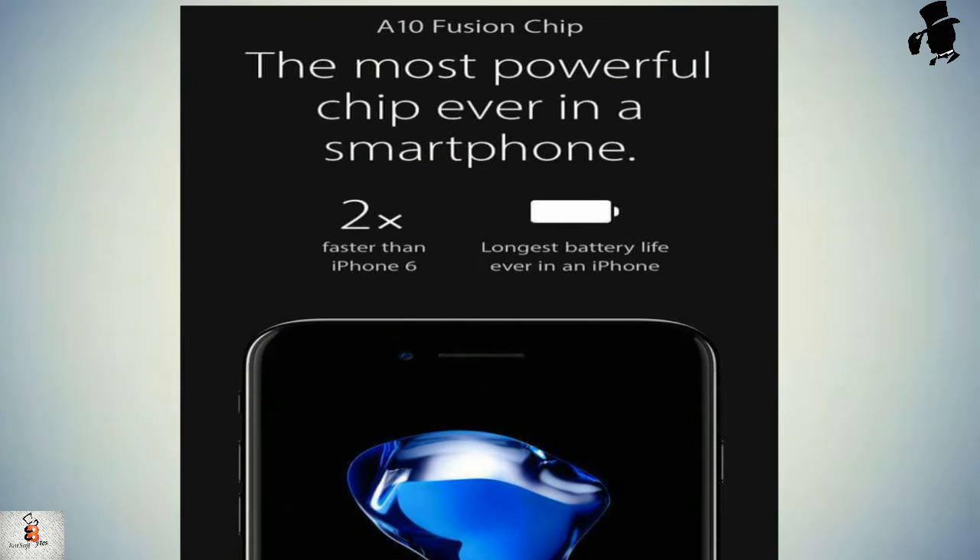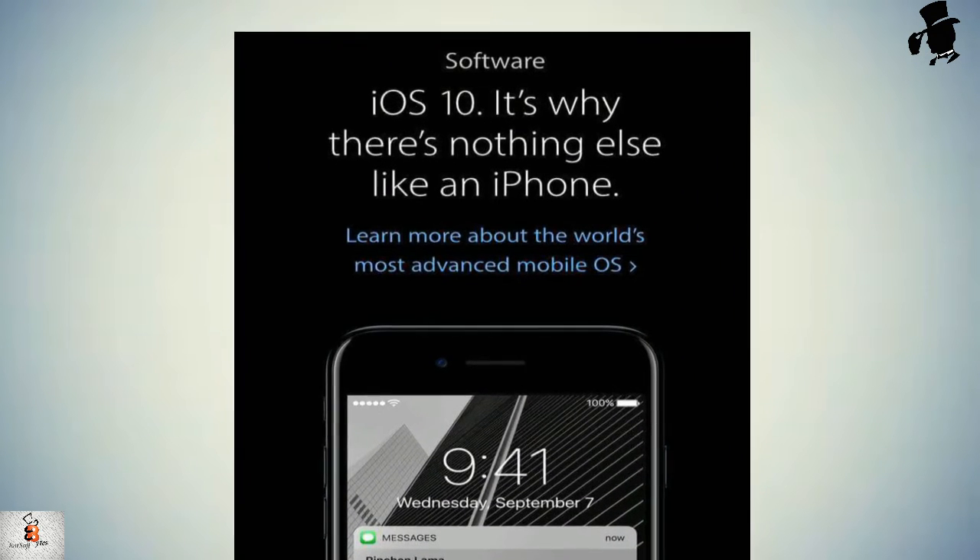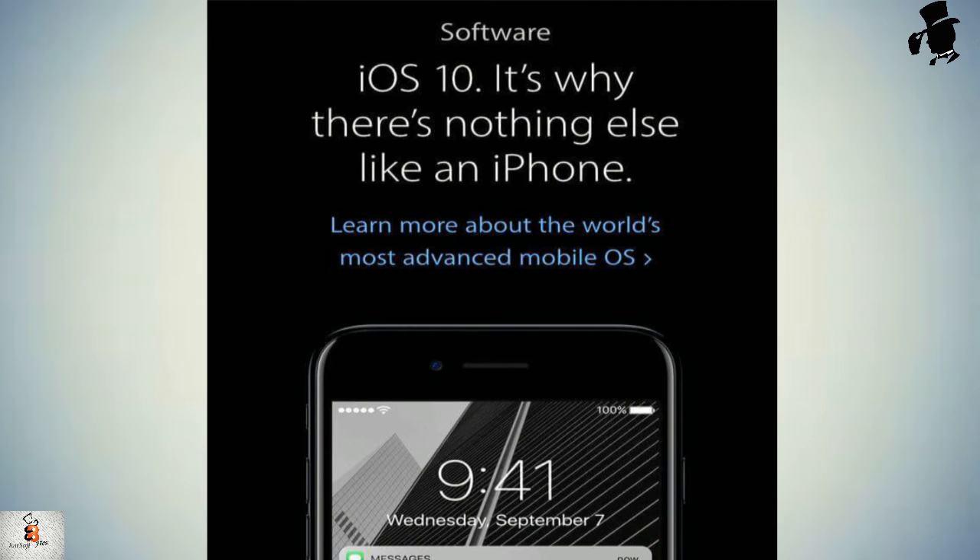The launch of iOS 10, the operating system designed for the iPhone 7 and 7 Plus, is anticipated as the most significant iOS revamp since Apple overhauled the design in 2013 with iOS 7. iOS 10 has drastic changes and new features, including a completely new lock screen, smarter Siri, and a more playful and useful iMessage app. Once iOS 10 is released, it will be available for other iPhone versions to update as well.